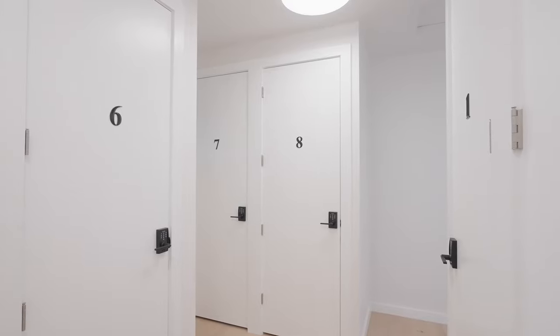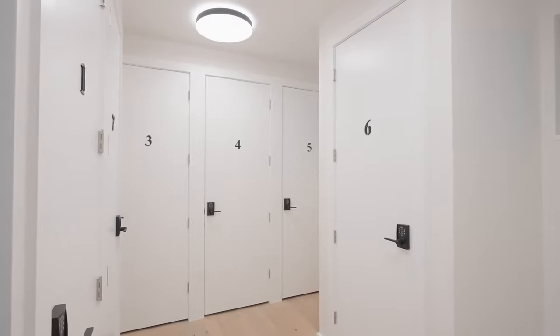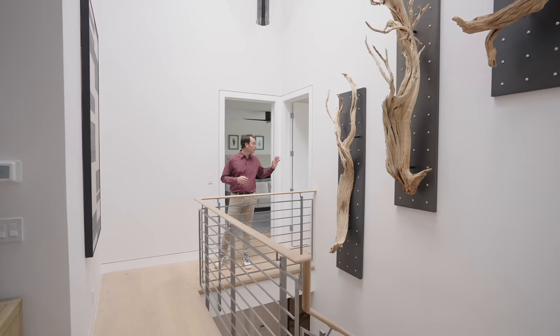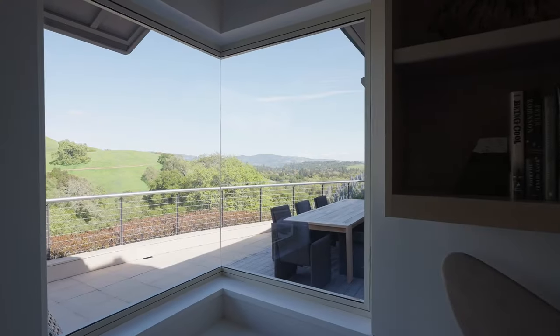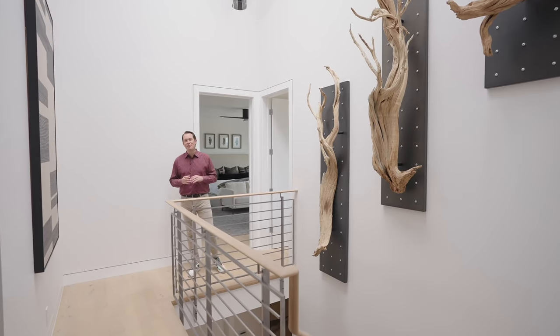Here in the private locker area, you can store any and all items so when you show up you're just ready to have a good time — everything is already here waiting for you. Adjacent to the room is this amazing office. My favorite part? The views. The only problem? It makes it a little hard to work sometimes, but I know you'll find a way.